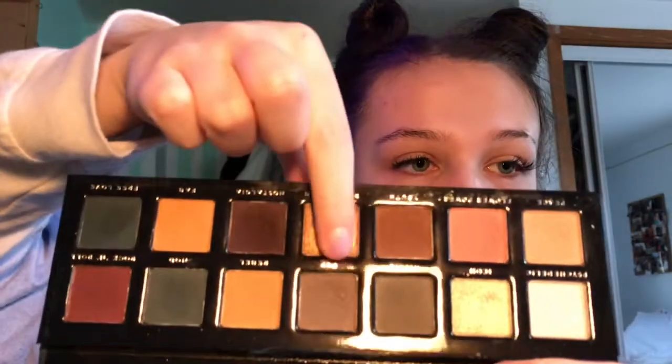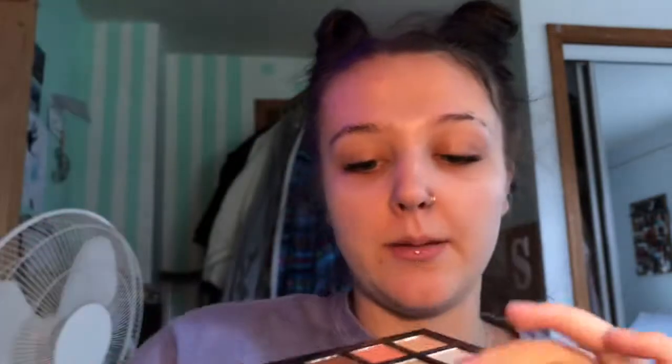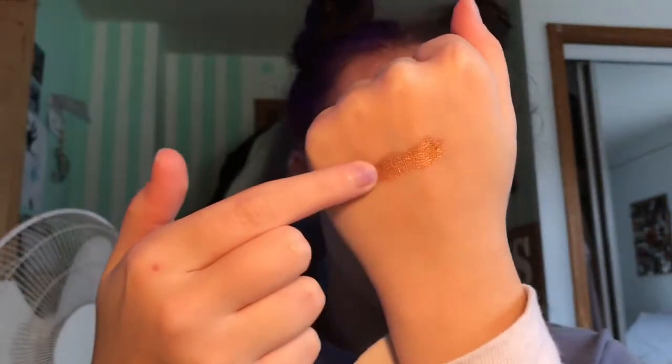And then we have my Bad Habit Retro Love palette. It's a Subculture by ABH dupe palette. But I do like this one a lot — I really, really do. I love the shadows in this. They are really, really nice. This shade right here is the most intense gold shade I have ever seen in my life. Like, it is so freaking nice — the most intense gold I have ever used.